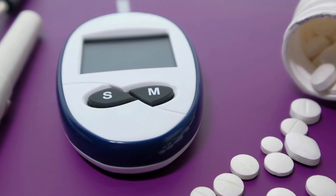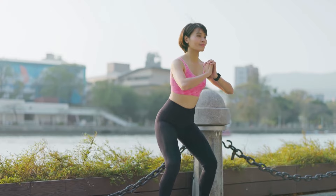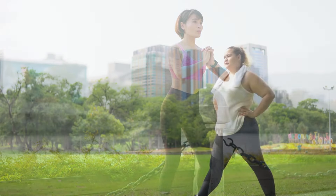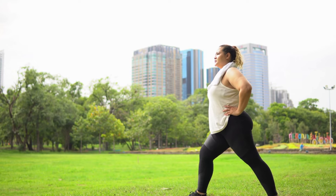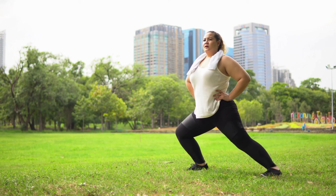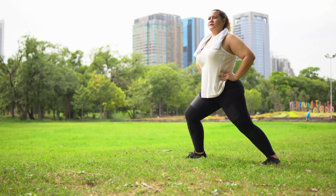Firstly, let's talk about regular physical activity, a cornerstone for maintaining balanced blood sugar. A brisk walk or a quick workout session can significantly help in glucose regulation. Just 30 minutes of moderate exercise can make a noticeable difference — it aids your muscles in utilizing glucose for energy, thereby reducing blood sugar levels.